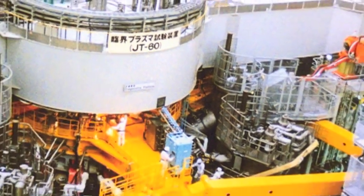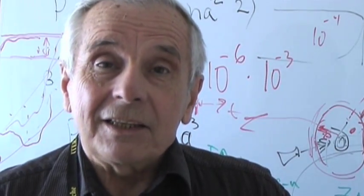The tokamak remains the most promising technology for achieving fusion energy on a large scale.